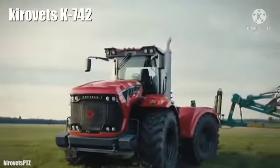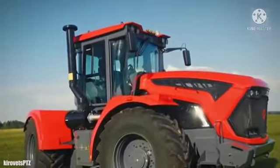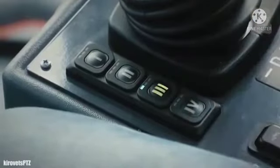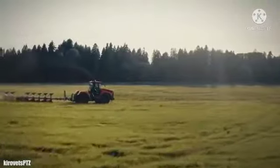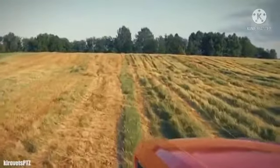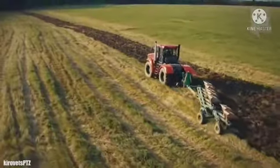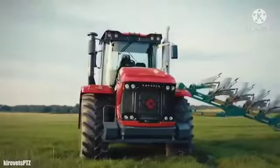Number 5: Kirovets K742. It is a high-performance tractor manufactured in Russia. It measures 24 feet or 7.3 meters in length and has a weight of 18.7 tons. It has an engine with 420 horsepower and can reach a maximum speed of 25 miles or 40 kilometers per hour. It has been designed for precision agriculture and provides high productivity and efficiency. It can work intensively for long periods while maintaining a low maintenance cost. It has a fuel tank with 211 gallons or 800 liters of capacity and a soundproof cabin with different equipment.